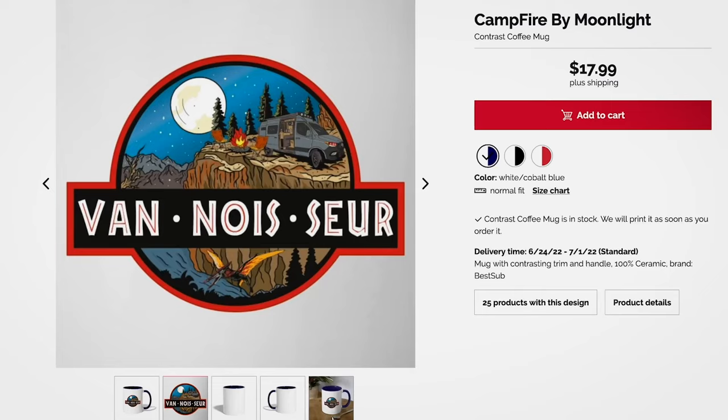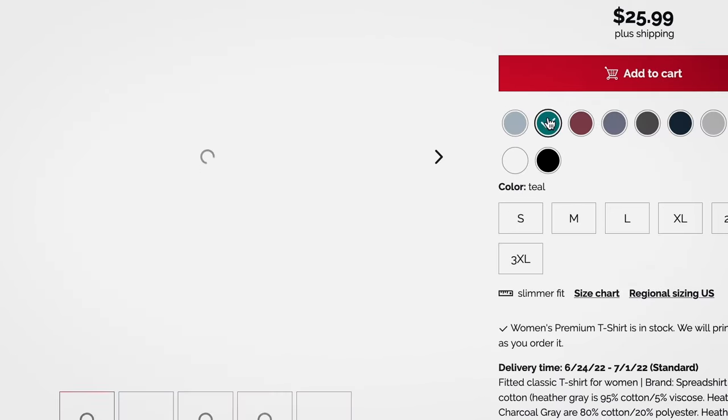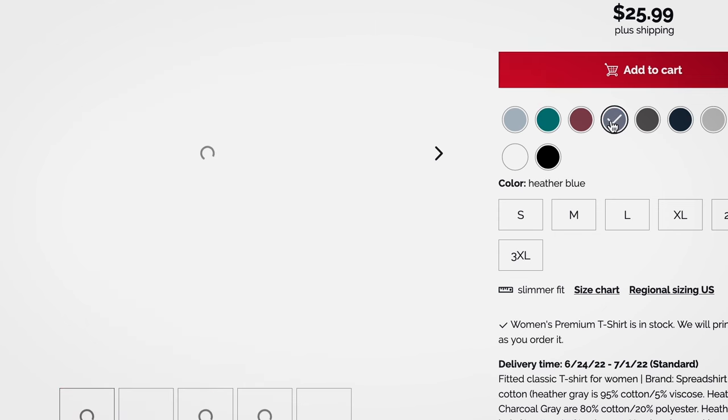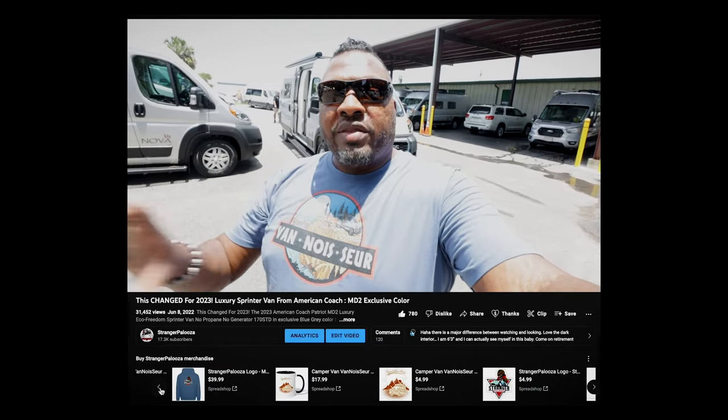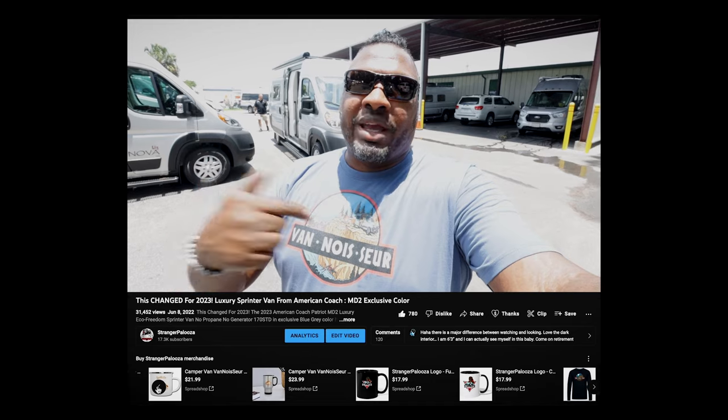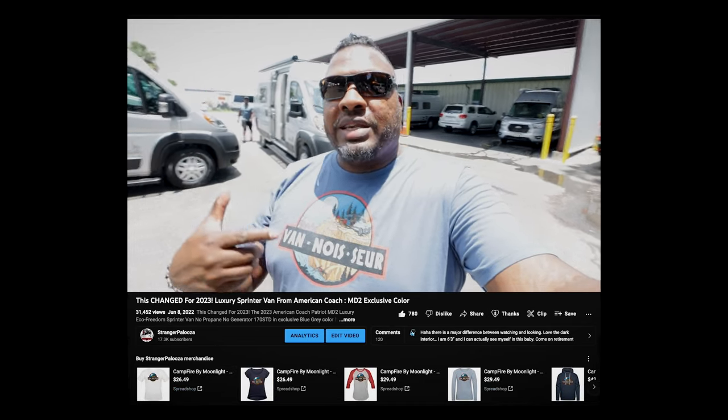I want to remind you that we have these Vanasaur t-shirts and a new one is out. This is Campfire by Moonlight. New Vanasaur t-shirt — that's how you pronounce that — if you're a fan of Class B camper vans, whether it's Sprinter, ProMaster, or the Transit, you can get these t-shirts, show your love and support Strangerpalooza. You can also get Strangerpalooza t-shirts — there's a store down in YouTube. Check it out. From Lola and myself who did all the design work, thanks very much.